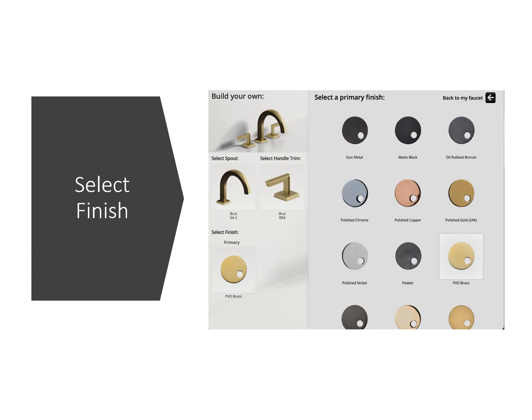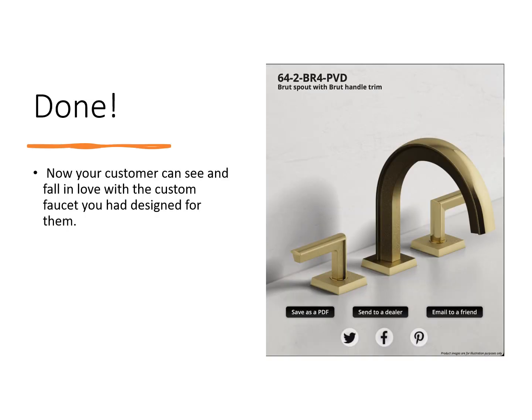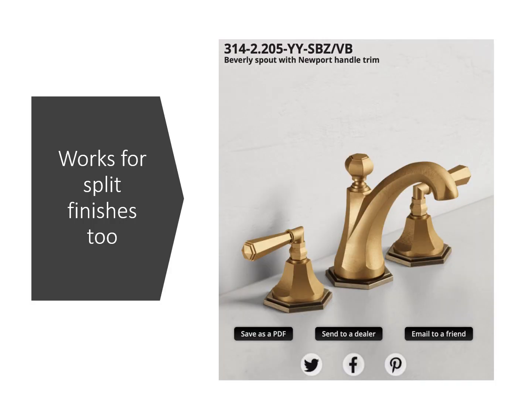After selecting your spout and handle trim, you can select your finish. You're able to go through all the Watermark finishes and see an instant rendering of how your faucet will look. Now your customer can see and fall in love with the custom faucet that you designed for them, complete with a part number. It also works for split finishes — here the escutcheons are a different finish from the rest of the faucet, which really helps play around with the split finish combinations that you're not able to feature as displays in the showroom.